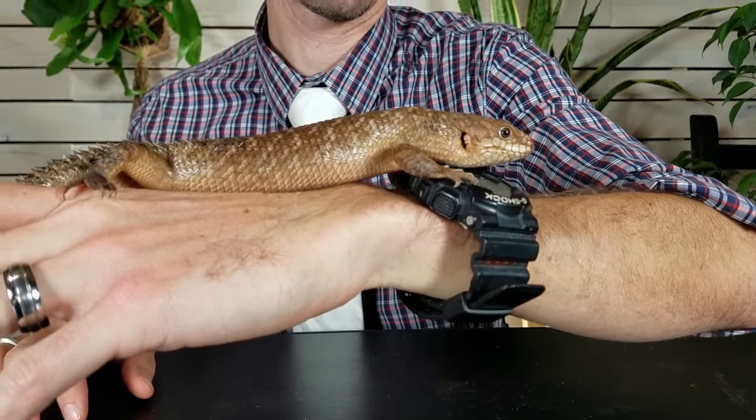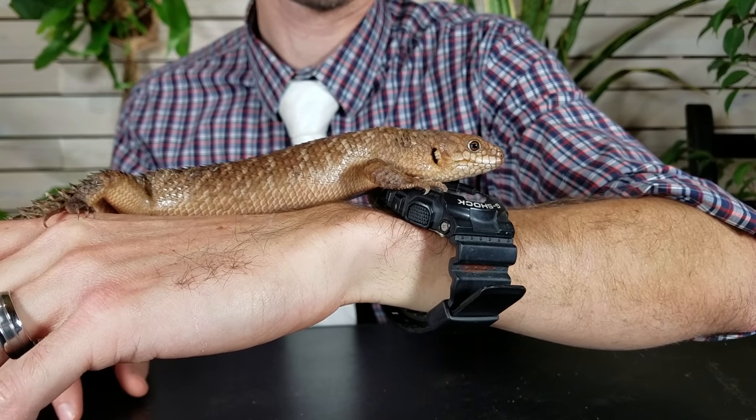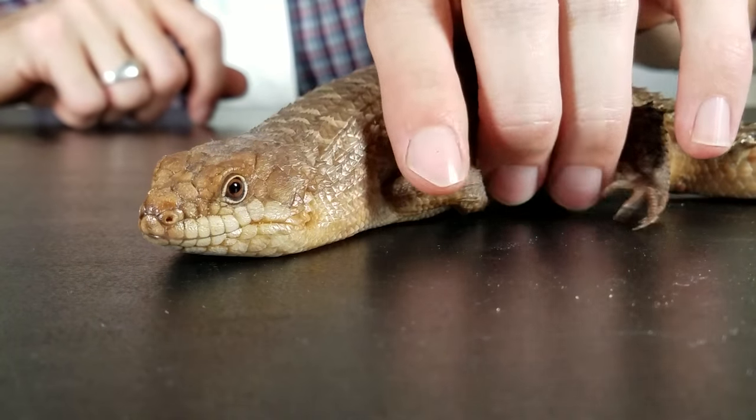There are some cons. They need a hotter basking spot than a blue tongue — more like what an Ackie monitor would need, so very hot, and that's a con. Last of all, these are extremely, extremely hard to find. You've never heard of them because there's never a situation to see them. The breeders that breed them sell them before they are even born. If you get one, consider yourself blessed. This could easily be the greatest of all pet lizards — the Gidgee skink.